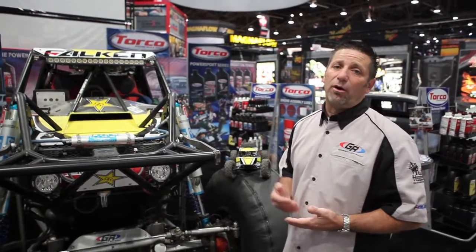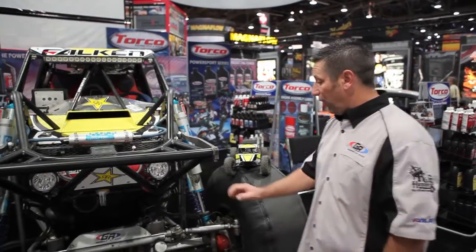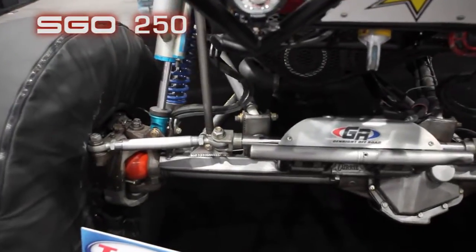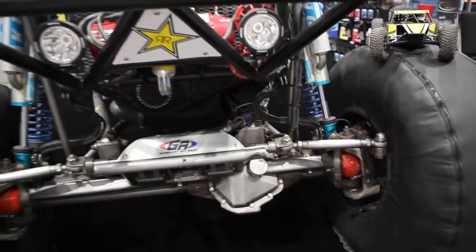This has a 695 horsepower custom LS engine that we're running the Torco SR5 2050 in. We've also got Rock Jock 70s — these are custom housings — and we're running the Torco 250 weight in there. This is all very heavy-duty high performance for this really intense UltraFour style racing.